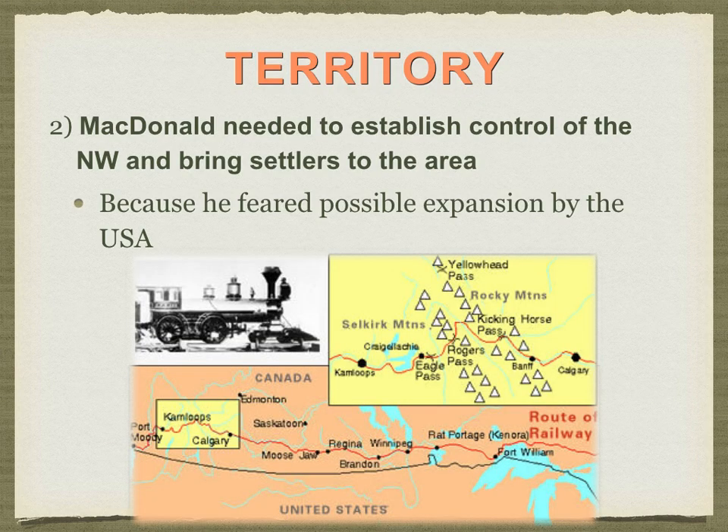The second part was territory. John A. Macdonald needed to establish control of the Northwest to bring settlers into the area. This is why we studied Louis Riel, the Red River Resistance, the Métis, and the creation of Manitoba. Winnipeg is a central point of this whole expansion. Territory was needed to establish law and authority in the prairie provinces or territories because of the ongoing external threat from the Americans.